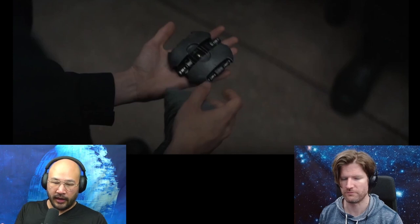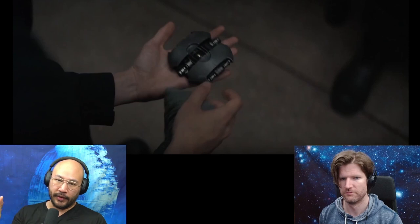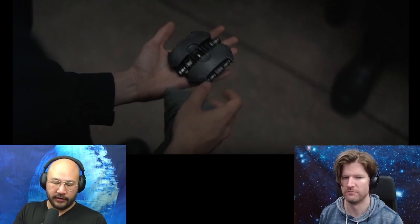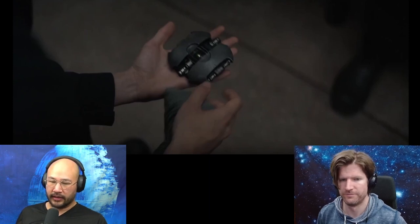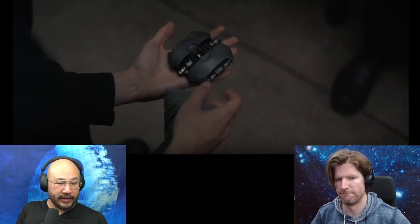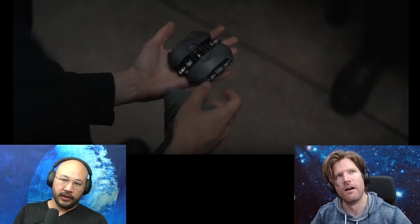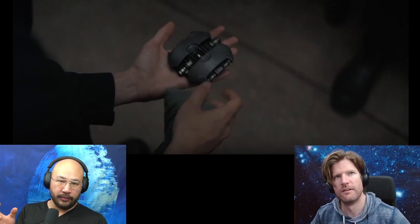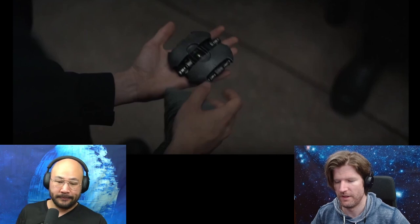Duncan says the moons have their own magnetic fields, and as they whip around Arrakis, their fields are strong enough to affect where the compass is pointing, so you can't read it correctly. The word 'clockwork' might actually mean a timepiece — if you know where the moons are at a given time, you can weigh how important their magnetic fields are.